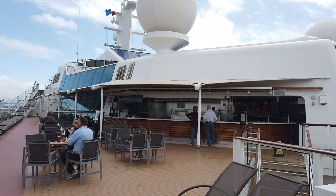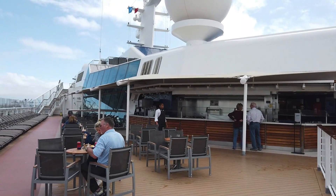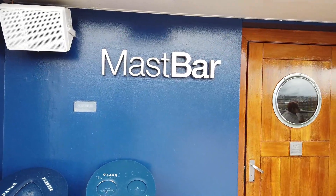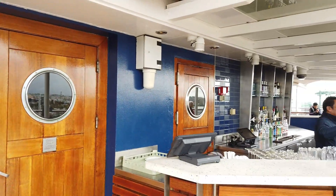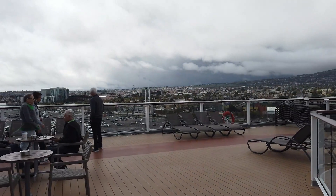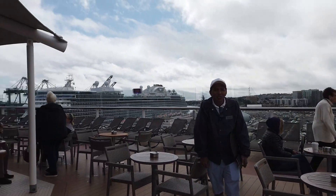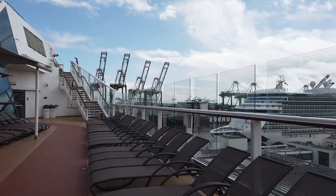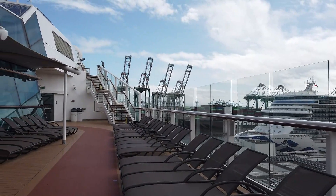Here's the Mast Grill offering hot dogs, hamburgers, and turkey burgers. The Mast Bar is on the other side of the ship - this is a smoking area, so it was full of smokers during our sailing. It's great that they have an outdoor place and a bar for smokers to hang out. We would just grab a drink and head back to the Mast Grill area.